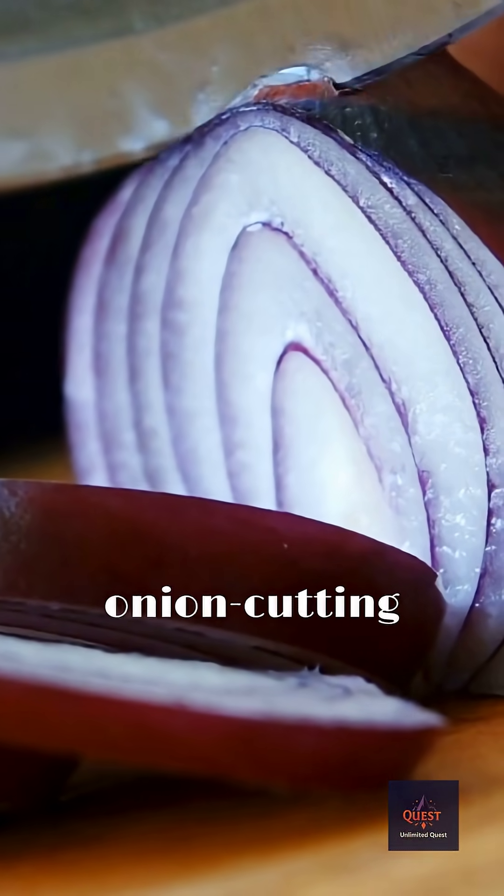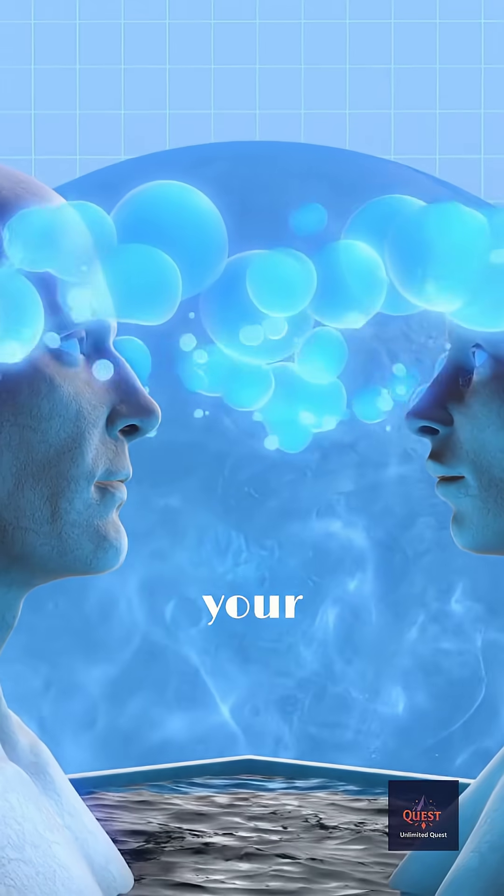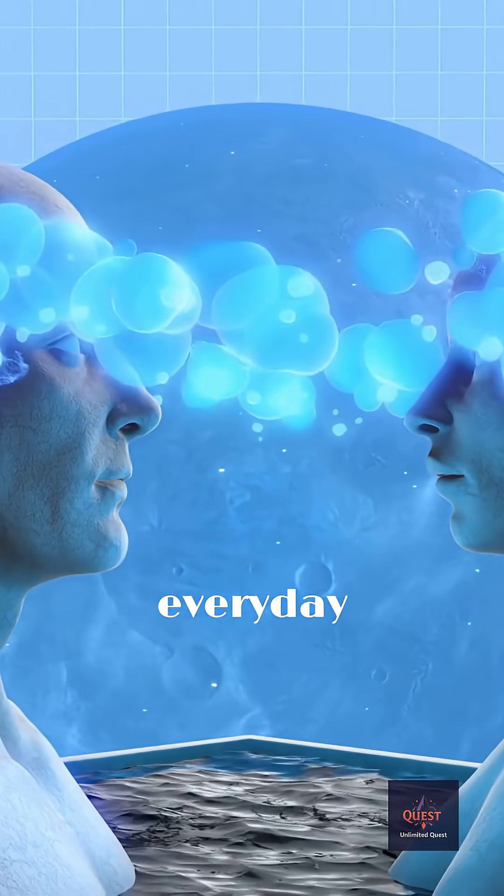What's your foolproof no-cry onion cutting hack? Share your secret weapon in the comments. Like this video if your mind is blown, and subscribe for more everyday science secrets.